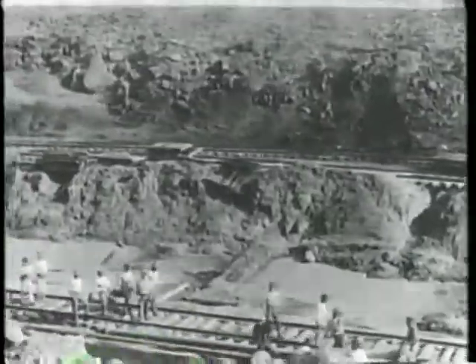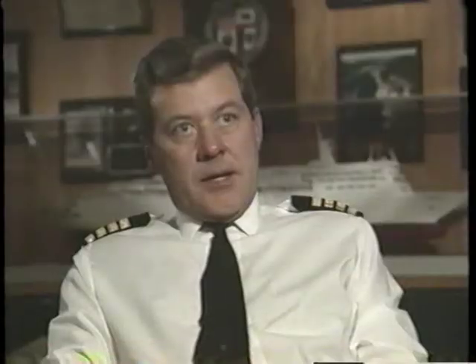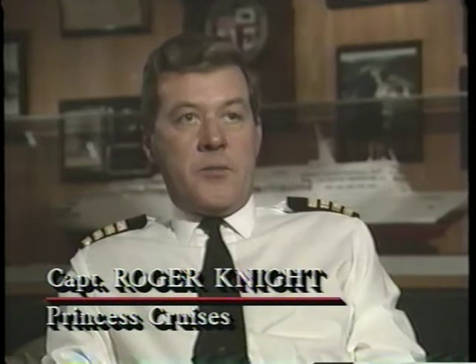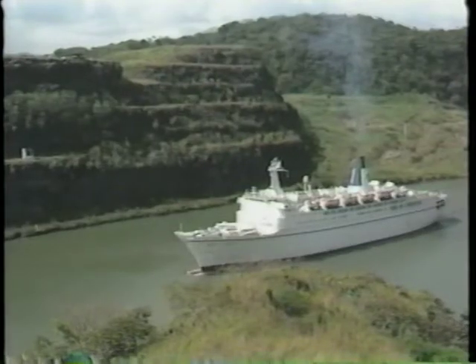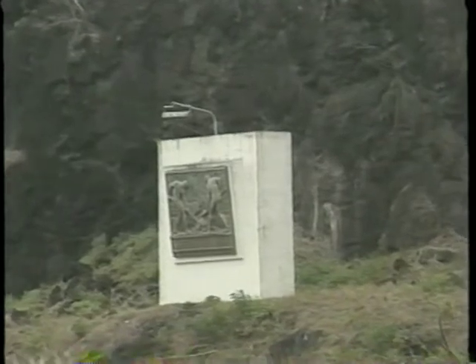As we pass through the canal during the day, we get to a spot which is the deepest cut. It's called the Gallard Cut. That was the scene of the biggest digging and, of course, the biggest casualties while they were digging through. And as we go through, there's a big plaque on the side of the hill to commemorate all the lives that were lost during the construction.